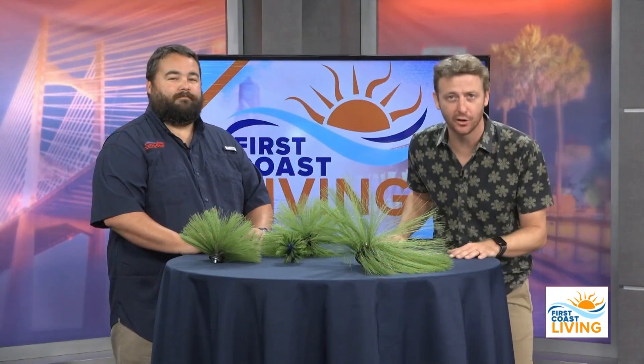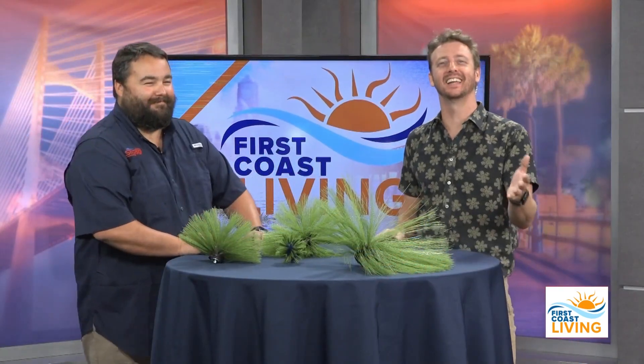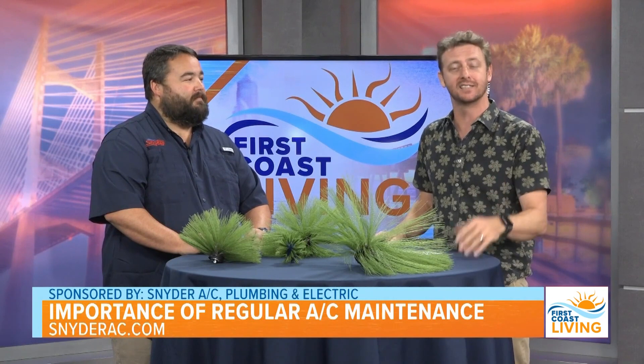Is your AC running? Well, you better go catch it. All jokes aside, it is way too hot outside — some would say oppressive — to deal with air conditioning issues. Kendall Yarbrough is the AC sales manager of Snyder AC Plumbing and Electric, and he joins us now to discuss the importance of regular air conditioning maintenance.